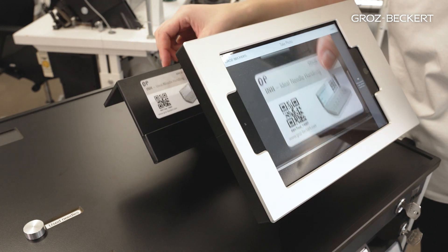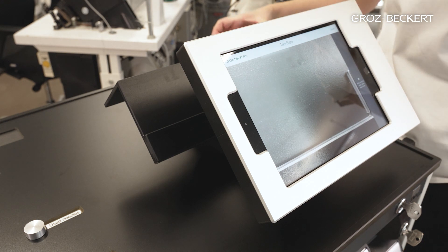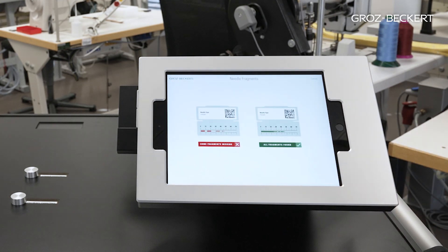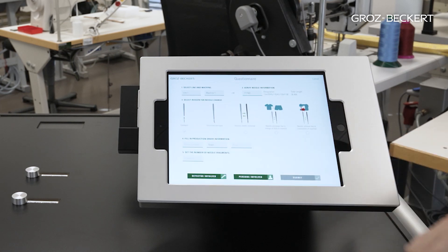The digital documentation of all needle changes is done directly at the trolley with the app INH at site. For this purpose, the open needle box is placed on the small holder. The data matrix code provides all information that is needed for an easy documentation in the app.